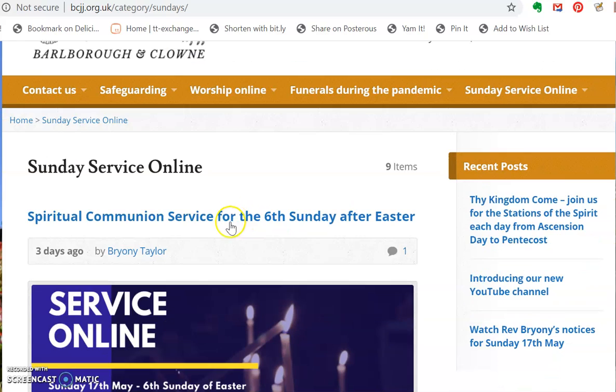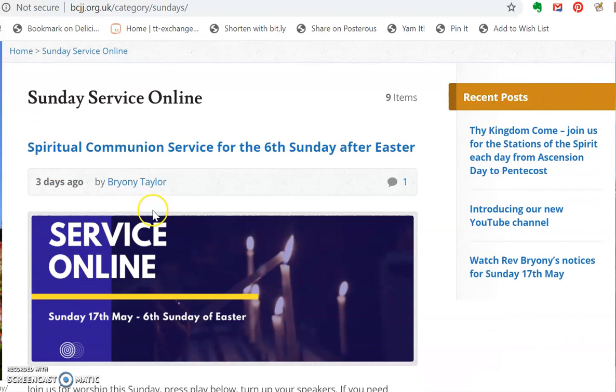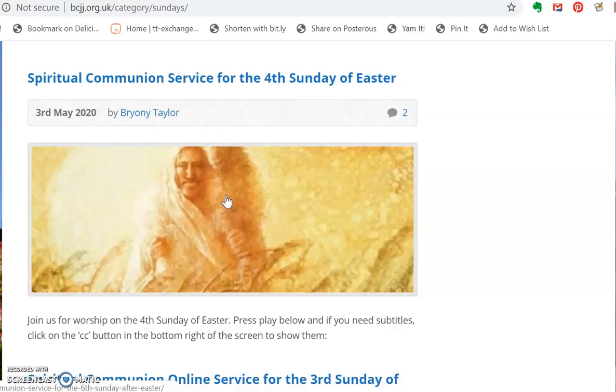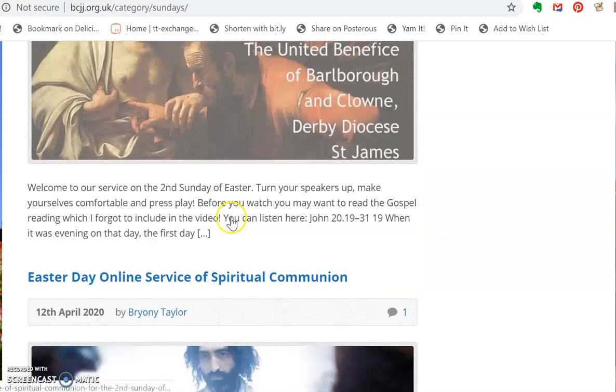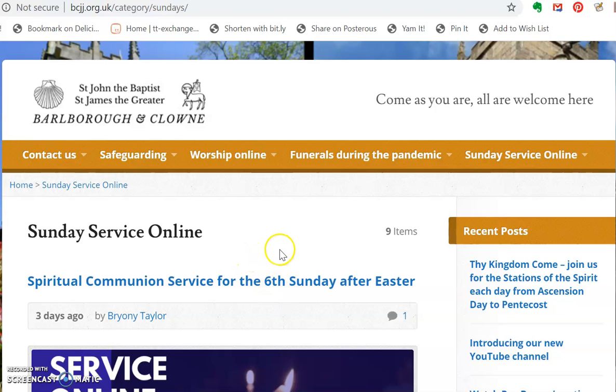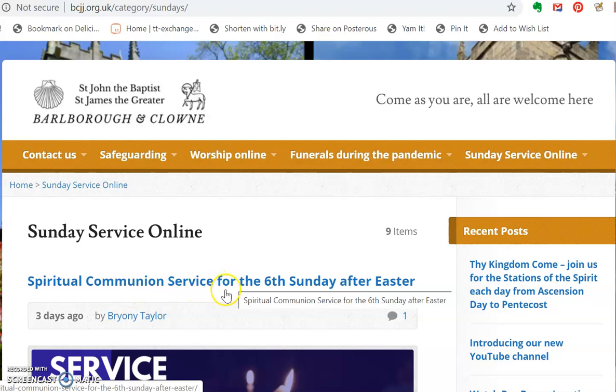Okay, so I've just clicked on there and now the most recent services for Sunday appear. The Sunday service always appears at 8 o'clock on Sunday morning, so the first one that you see on a Sunday when you click on that Sunday service online should be the correct one for the day. Now I'm doing this on a Wednesday, so the sixth Sunday after Easter is the most recent service.